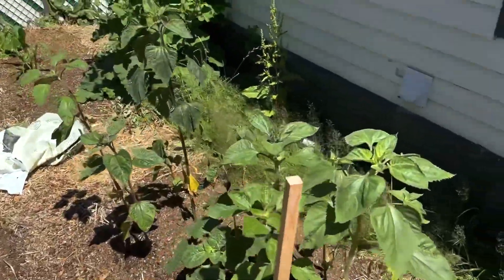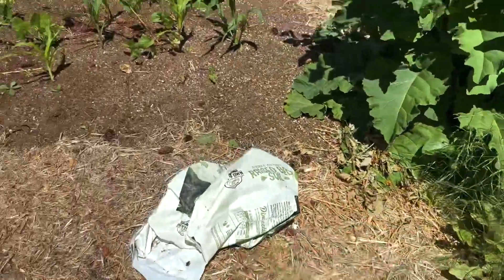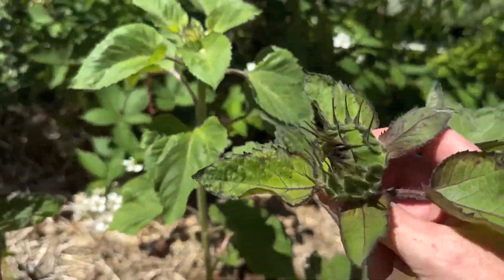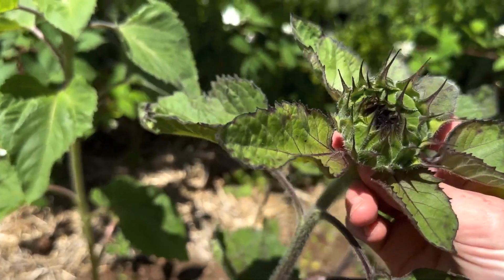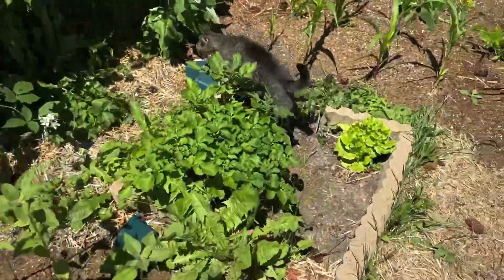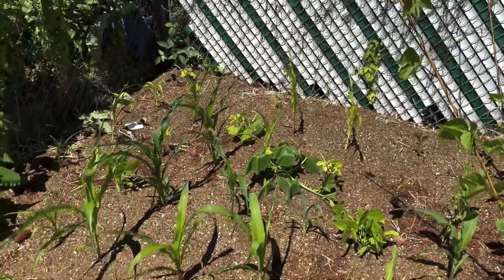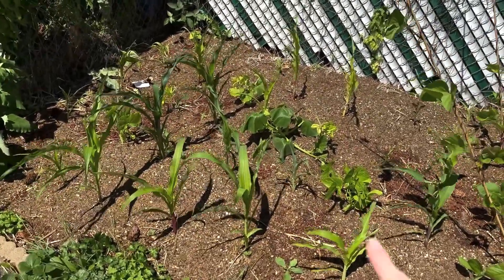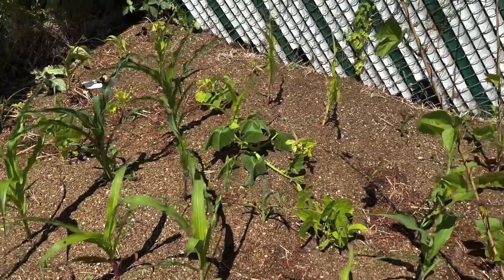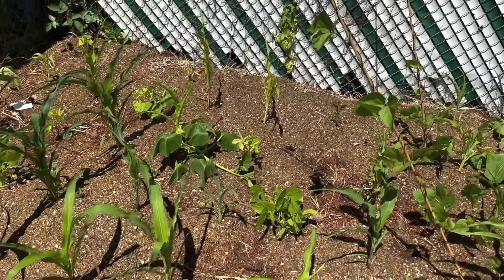Here we have the sunflowers — look at that. This one is up to my chest practically, and these ones are just a little bit smaller. Connor's potatoes are going wild, and here is our three sisters — everything is much taller. There's a saying: knee-high by 4th of July. Not all of them are, but some of them quite certainly are, and that is so exciting to me.